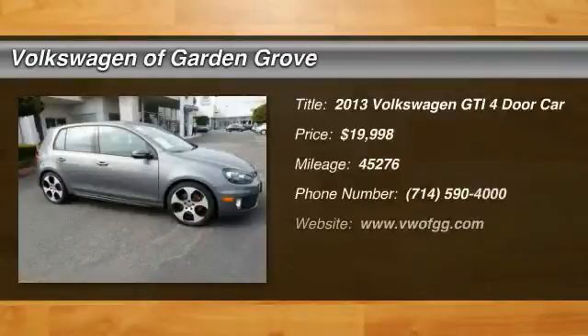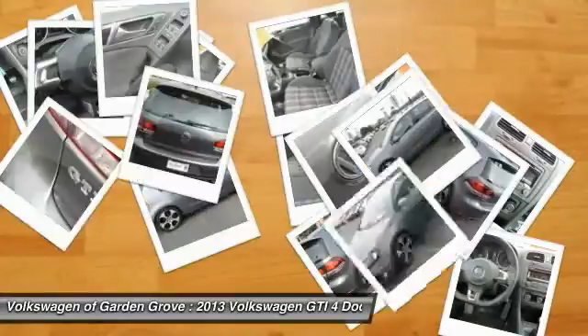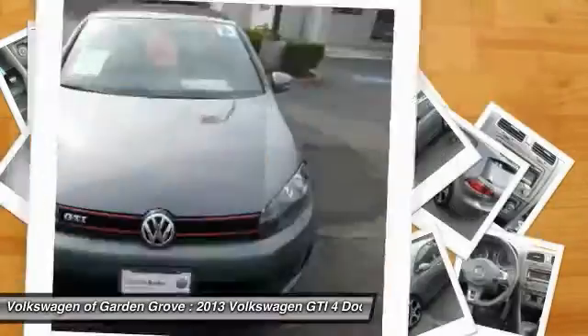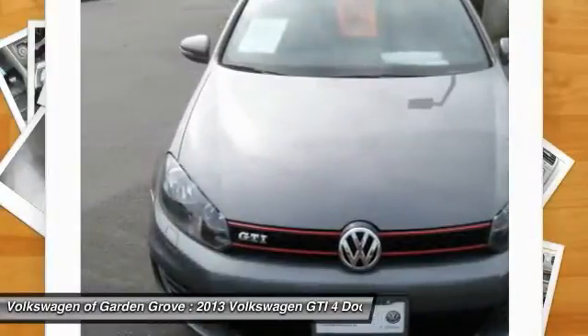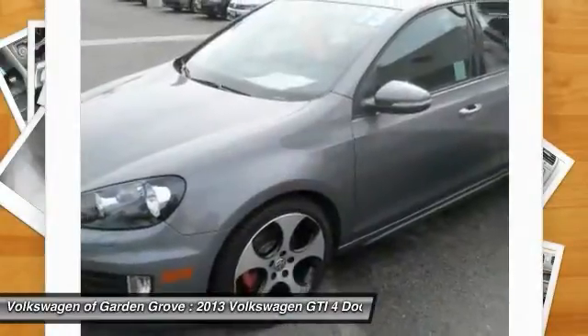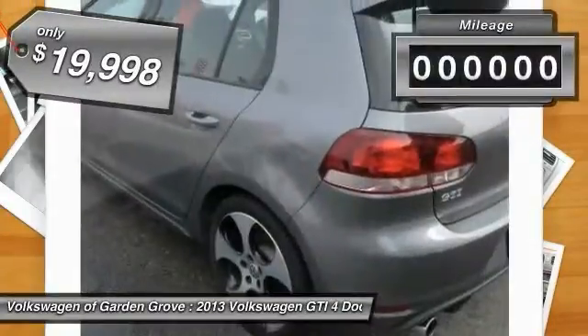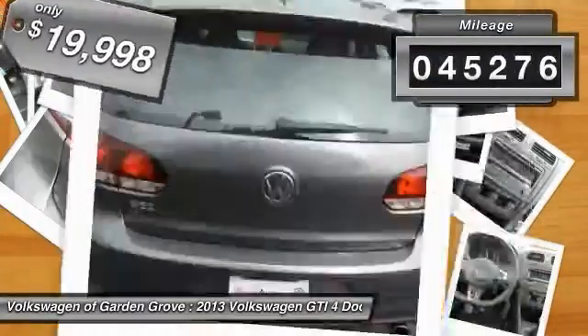The 2013 GTI. This Volkswagen is considered by many to be the hot hatchback. The GTI is available in both two- and four-door models to easily accommodate up to four adults. A decent sized 15-plus cubic foot trunk is well-shaped and easy to load, and is priced below $20,000. This vehicle has less than 50,000 miles.